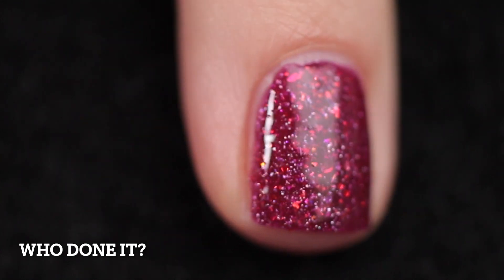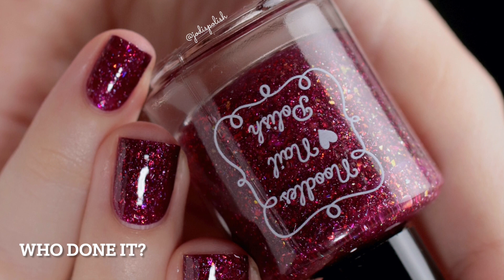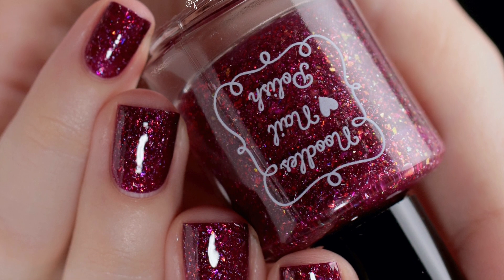As you can see, I built this one up in two coats. The formula is so easy to apply — where you place it is where it stays. Beautiful. Love this kind of formula. I did go ahead and top it off with a glossy top coat.